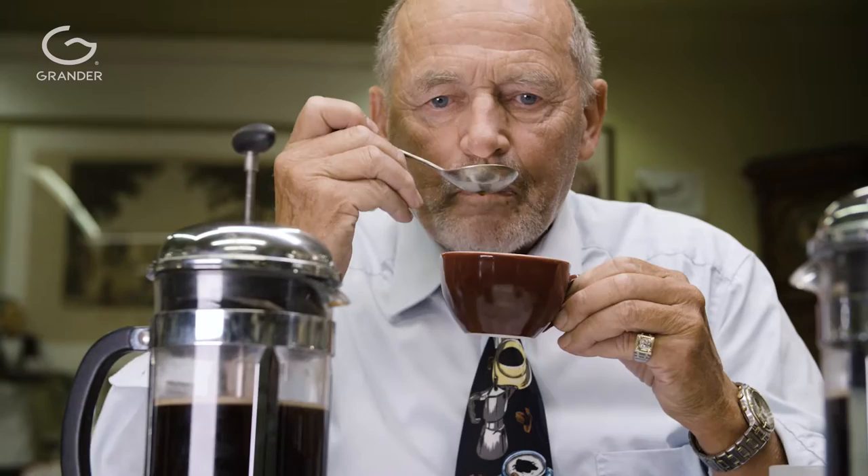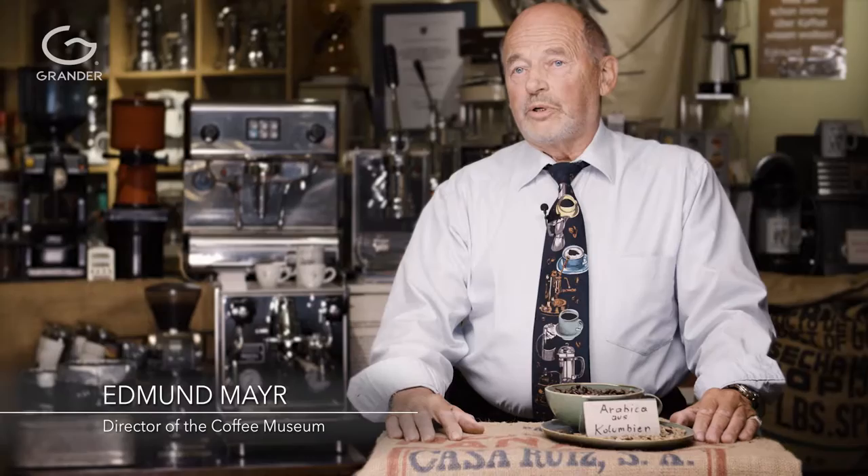In the end, we concluded that if you use the Grander revitalization technology, you need fewer coffee grinds, which means you require less coffee. Someone could bring me the best coffee in the world, the most expensive coffee machine in the world — however, if the water isn't right, then nothing would make sense.